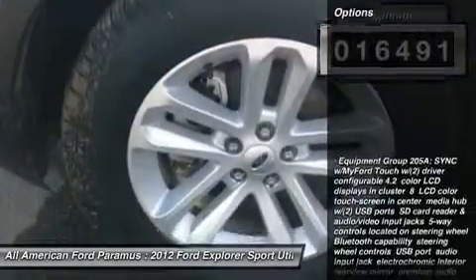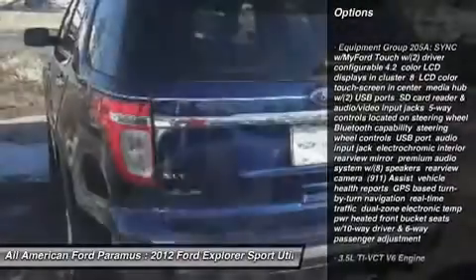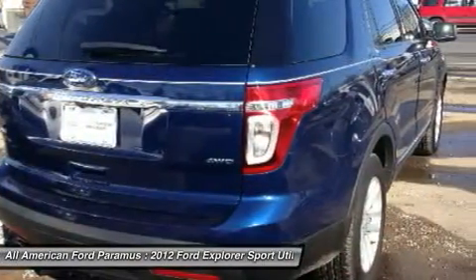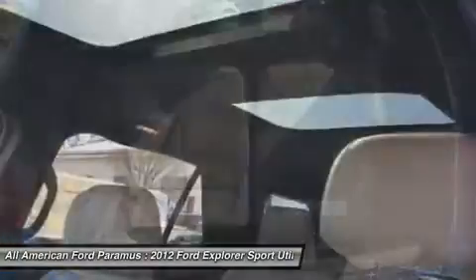Here are some of this vehicle's great options: steering wheel audio controls, power steering, adjustable steering wheel, floor mats, cruise control, aluminum wheels, six-speed automatic transmission standard, keyless entry, four-wheel drive, AM FM stereo radio.